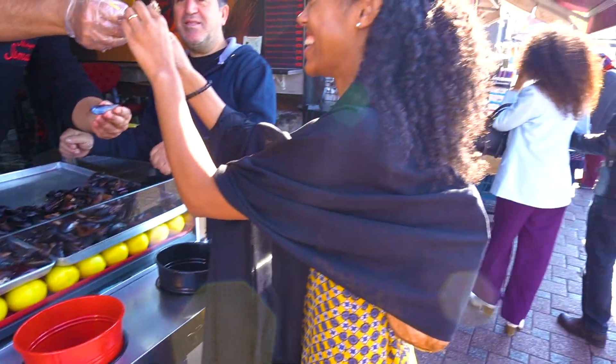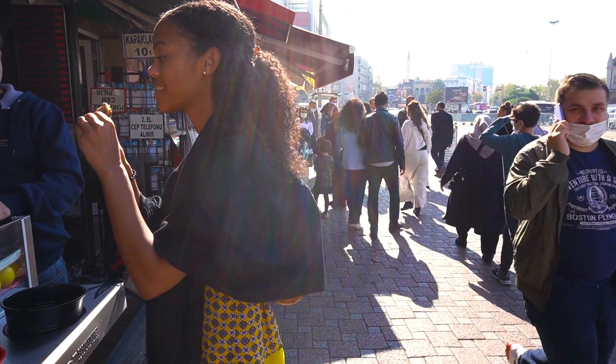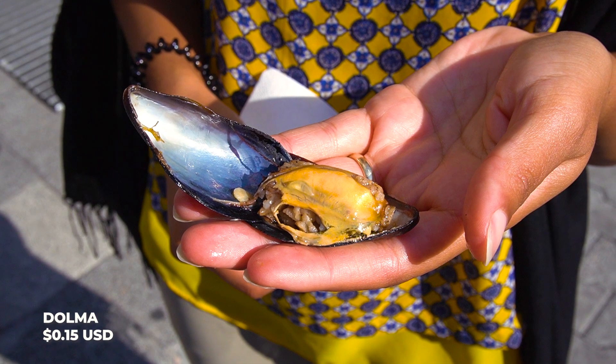There's actually another snack here in Istanbul that we've been seeing all over, but the best one we've been seeing on the Asian side. So let's go there and show you. We had to take it to the Asian side to show you dolma, which is a stuffed mussel. They boil the mussel first, then they open it, put the rice filling in there with herbs, and then they steam it so it closes again. Then you can eat it as a snack. Let's try it out.